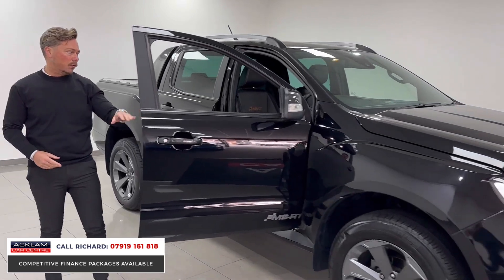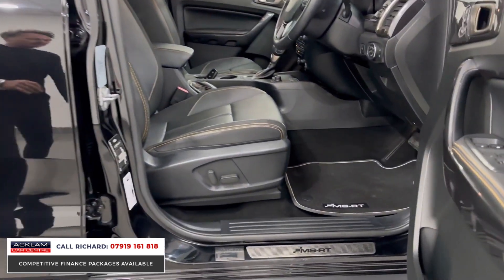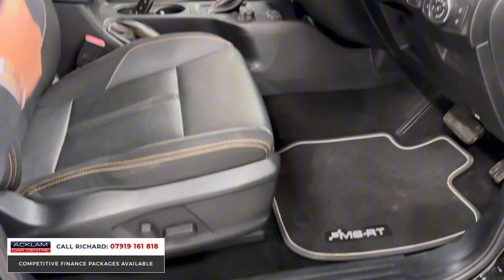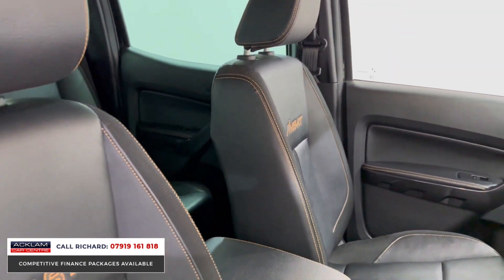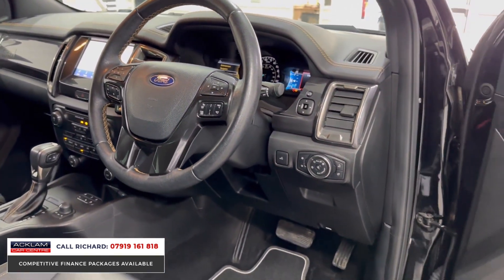This is number 60 of the run that was made. The inside has also been converted with your MSRT kick sills — you can see number 60 MSRT limited edition, signed. And then the MSRT upgraded sports seat, just lovely. Leather seat as well. Driver electric seat, automatic gearbox, 10-speed.